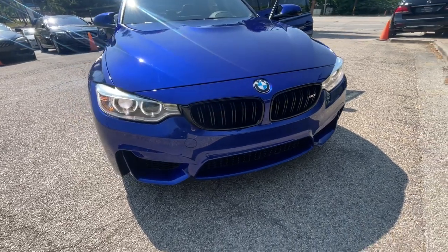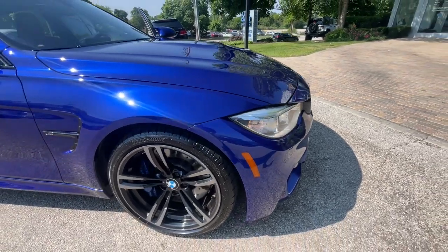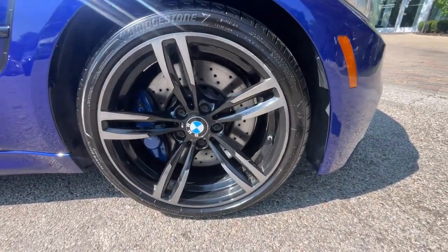One owner, super clean 2016 BMW M3 sedan, finished in blue over Sakhir orange with a black two-tone leather interior.